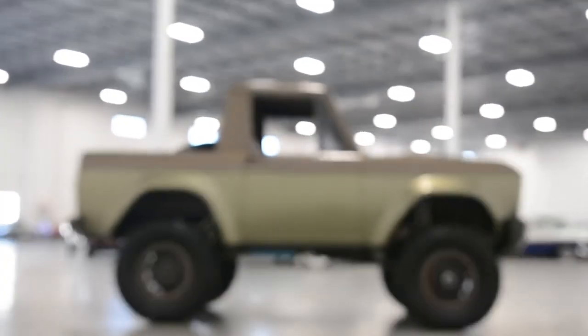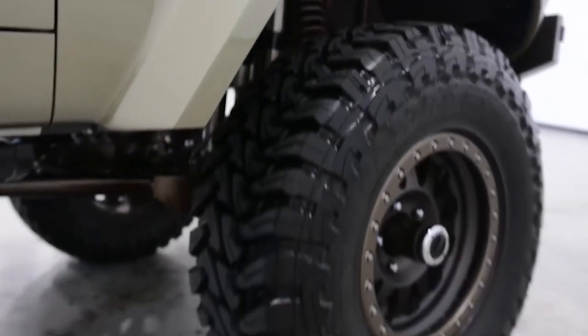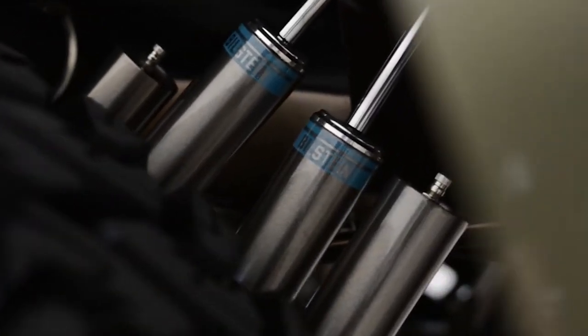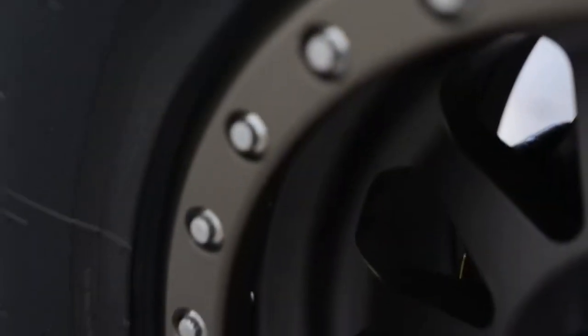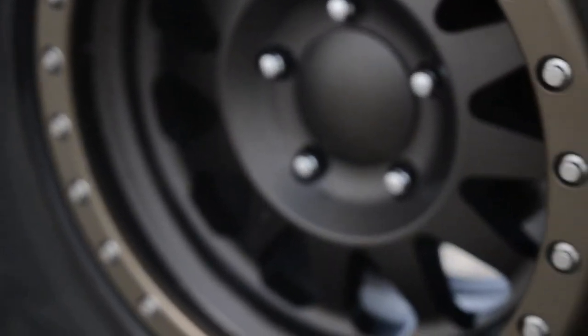The cab could comfortably seat up to three people, making it versatile for work or recreational use. The pickup bed, although smaller than traditional trucks, was capable of carrying various loads from camping gear to construction materials. The 1966 Ford Bronco Pickup's combination of rugged off-road ability and practical utility quickly made it popular. Today, it's a highly collectible vehicle, valued for its pioneering design and enduring appeal.